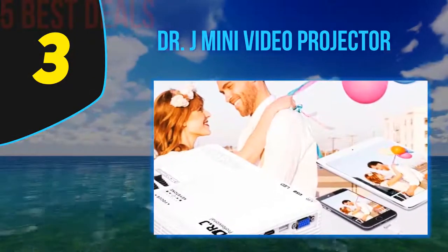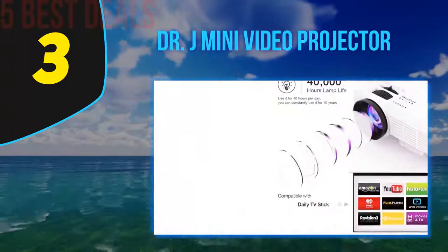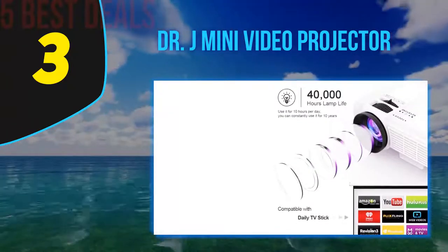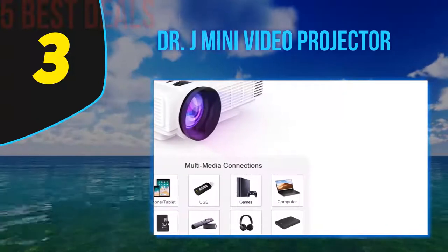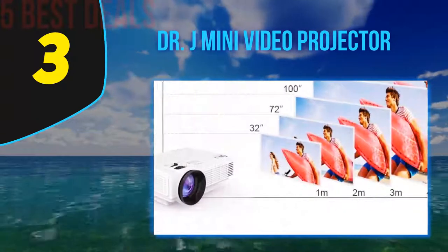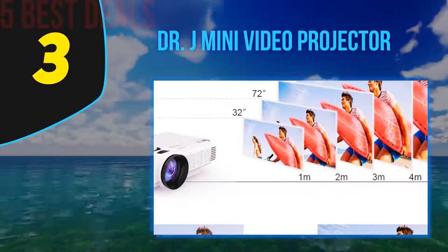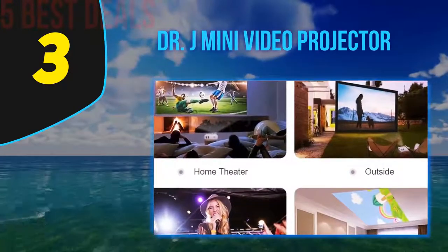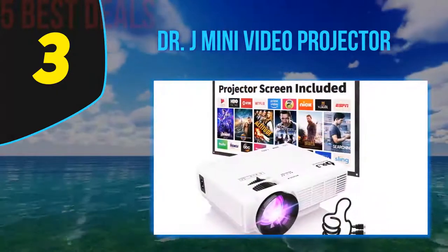Halfway through our list at number three: the DR.J Mini Video Projector. With two available aspect ratios — both 4:3 and 16:9 — you can watch nearly any slideshow or movie in HD on this outdoor projector. The 2018 upgrade for the DR.J Mini Projector includes a 10% increase in light production, and the 40,000-lamp-hour life ensures longevity, with an average life of 10 years even if you watch 10 hours per day. Sync your mini projector with your laptop, tablet, Amazon Fire Stick, TV box, or most smartphones.